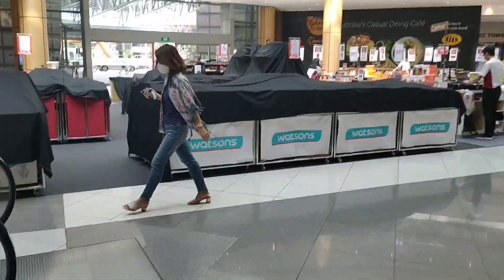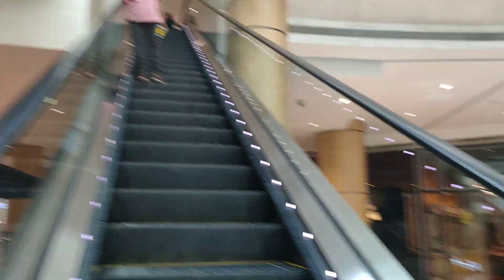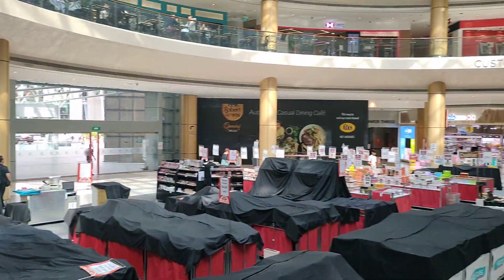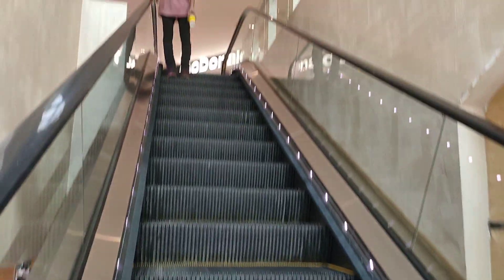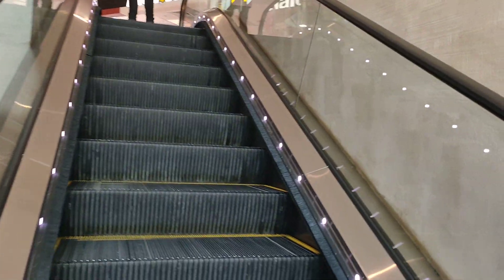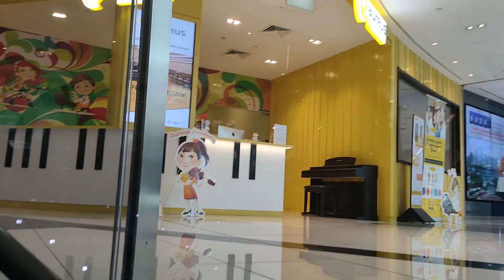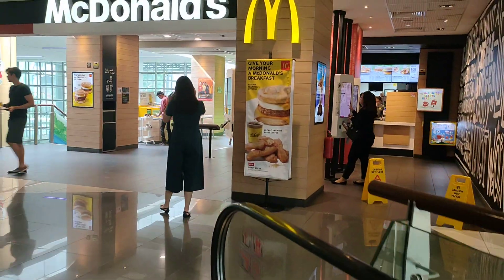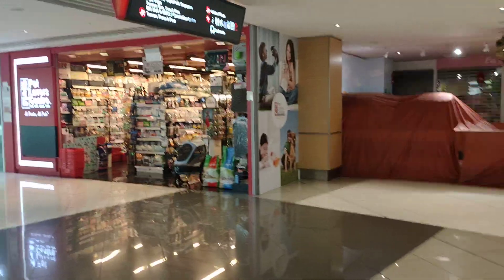To get to the Singapore Mint you have to take this elevator up. The door opens.